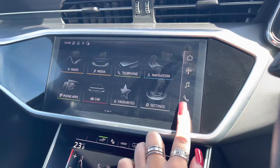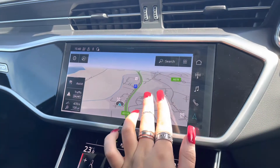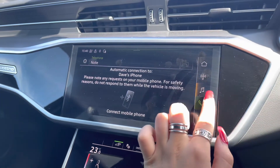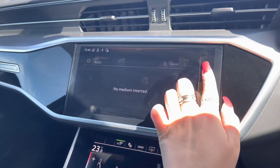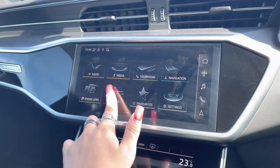Looking at the infotainment screen, it includes some amazing features such as a really detailed satellite navigation system, perfect for people who travel a lot. There's also telephone Bluetooth connectivity for hands-free calls, as well as an external media player and DAB radio to play your favourite music on every journey.